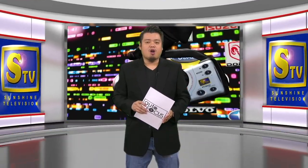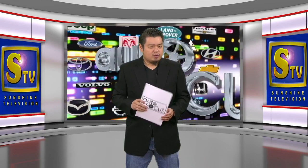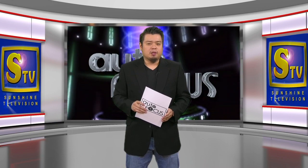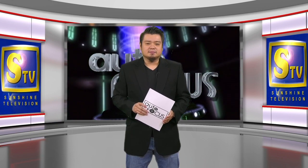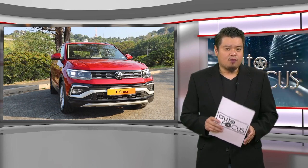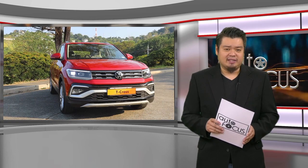Welcome back to Autofocus, The Automobile Show. We start this episode of your electronic magazine with a review of one of the latest automobile models from Volkswagen. This edition of Car Review takes a look at the Volkswagen T-Cross SE decked out for 2023.